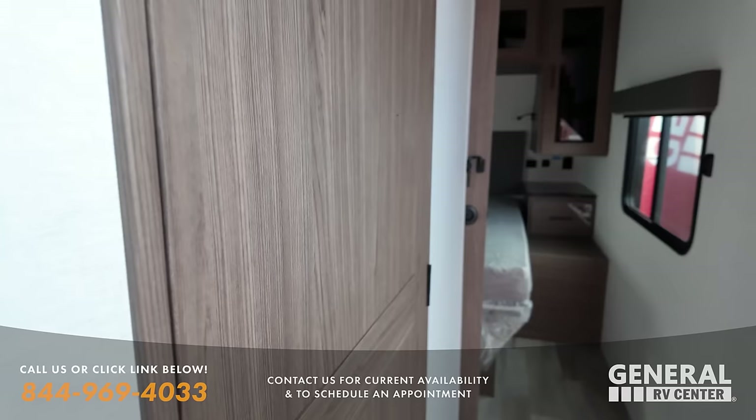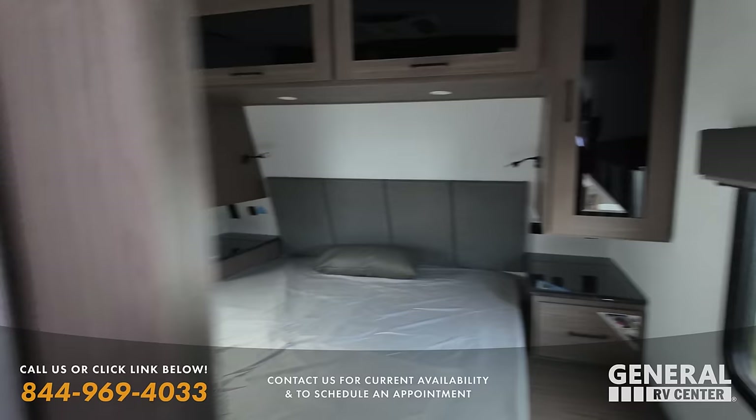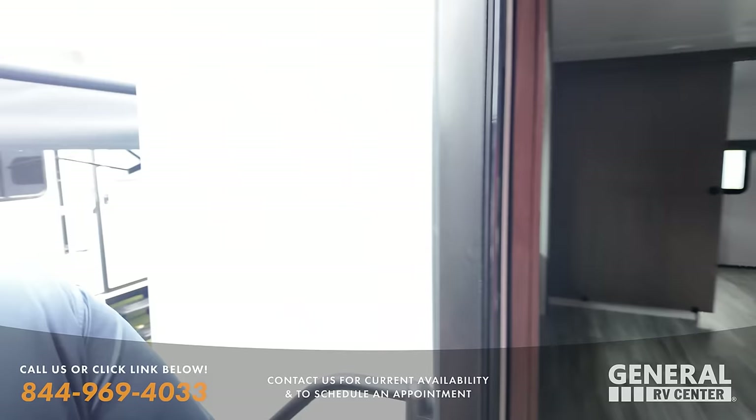Coming on up here, we're going to have the same bathroom as the other Alliance Delta — and that's a prime poop position. Same bedroom area as well. We don't mean to show back-to-back Deltas, but when they're new floor plans, we're going to do that.